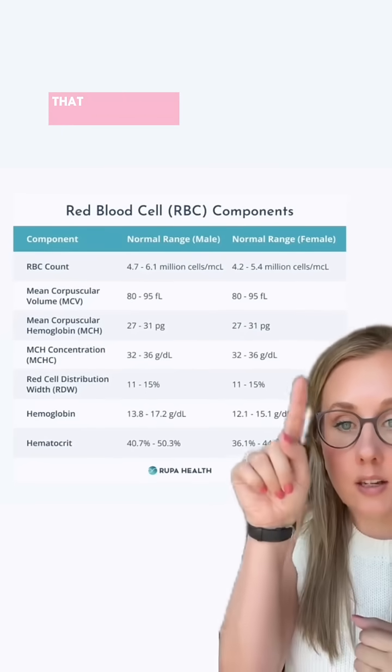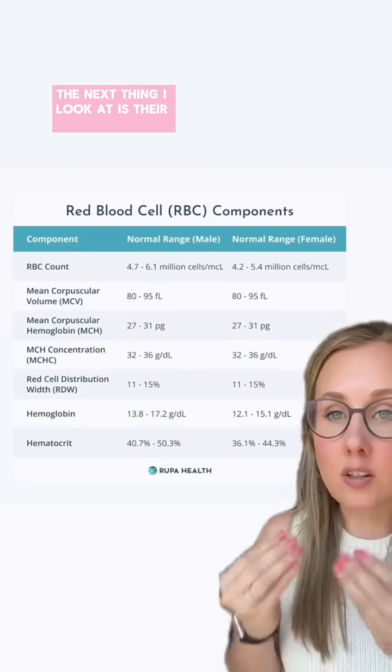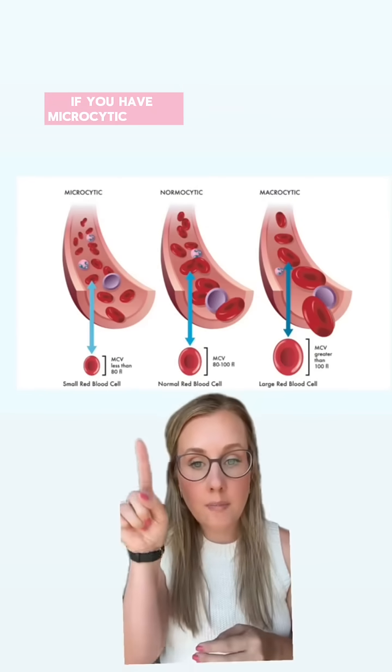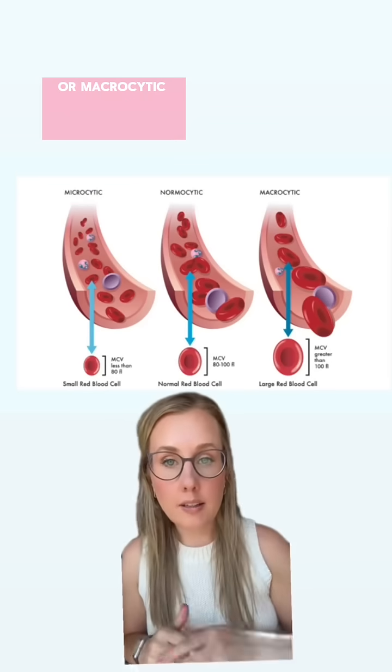So when I have a patient who gets a CBC that shows that they're anemic — so their hemoglobin is low — the next thing I look at is their MCV. Because this is a fairly simple way that you can tell if you have microcytic anemia, which is the most common type of anemia out there, or macrocytic anemia.